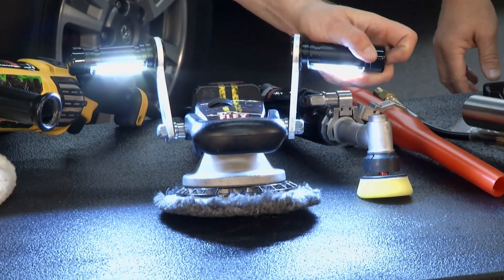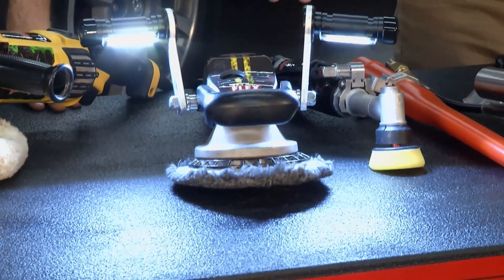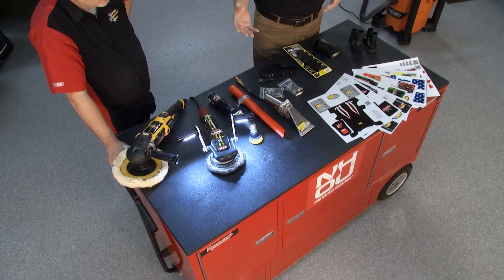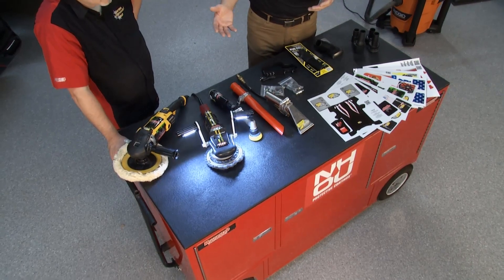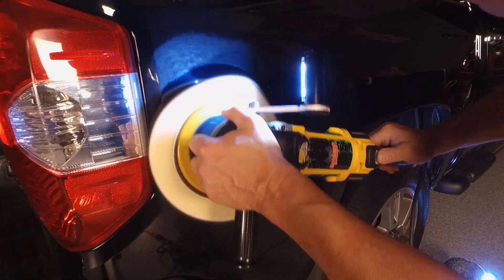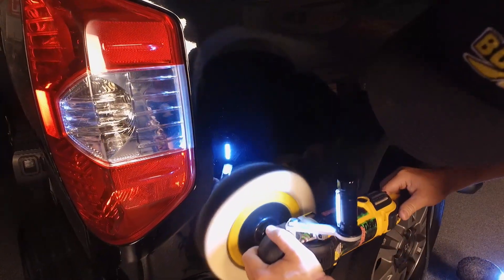How bright is it? It's an 800-lumen light sitting at about 7800 Kelvin. What's really interesting about this light is how long the battery will last — it'll make it 10 to 12 hours. There are not very many lights out there, even headlamps, that will last that long on the market. This really gives us a lot of time to work with it.